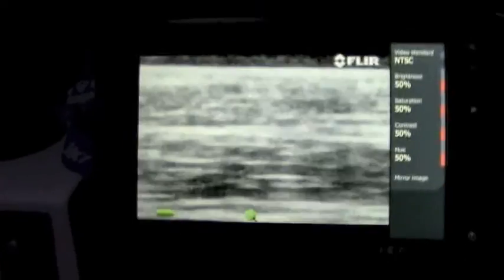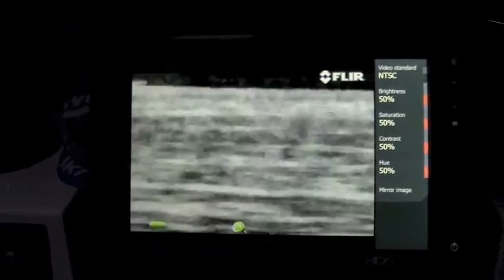Now we're going to swing over to the port side a little bit. We've got a boat over on our port, but we're going to swing over to port, and I think you'll be able to see the end of the jetty. There's the end of the jetty right there.